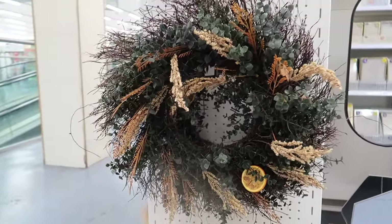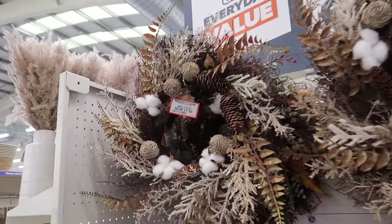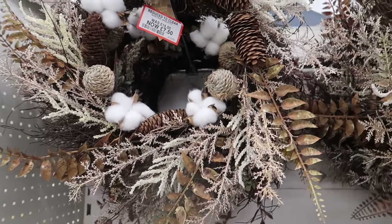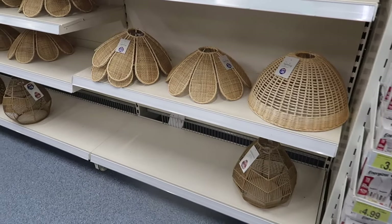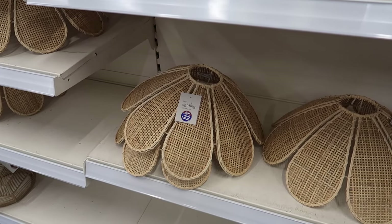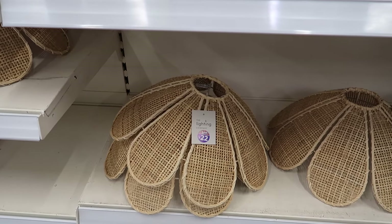There's also an off-seasonal reduction: a wreath with cotton and dried stems - very autumn/fall - now just seven pounds fifty. It looks like they've got some new lampshades in. This one looks like daisies - a little petal flower rattan light shade at twenty-two pounds. It's quite steep, but I do like it.